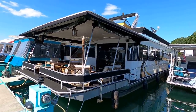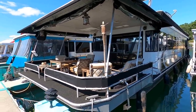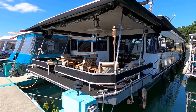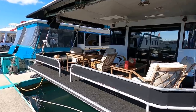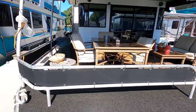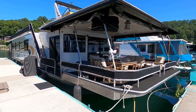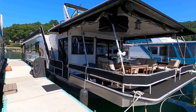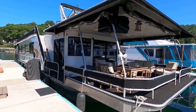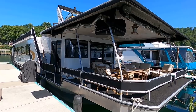Here we are at our 1993 Stardust, a 16 by 78 foot wide-body aluminum hull houseboat for sale. We're here in the beautiful fresh waters of Norris Lake, Tennessee. The slip is transferable if you need a place to keep it — it can stay right here where it is currently located, on the Knoxville side of Norris Lake. This one is powered by twin engines and is a four bedroom, one and a half bath.